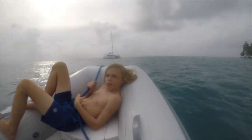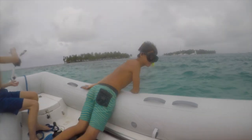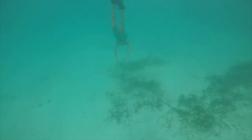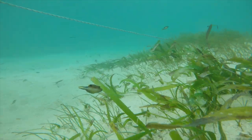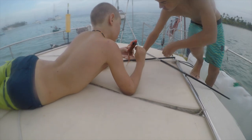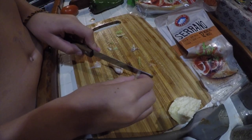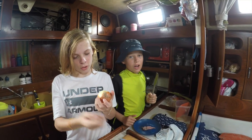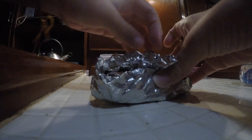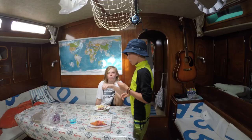Today we went pole spearing and hopefully got some squirrel fish. Now we've caught the squirrel fish it's time to go cook it — we prepared it, stuffed its stomach with garlic and bombarded it with onions. It tastes like fish!